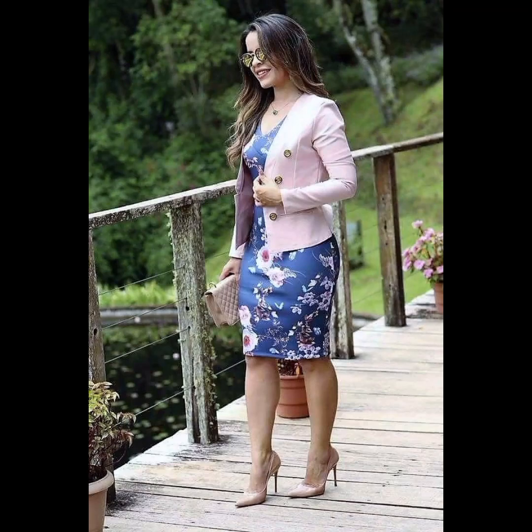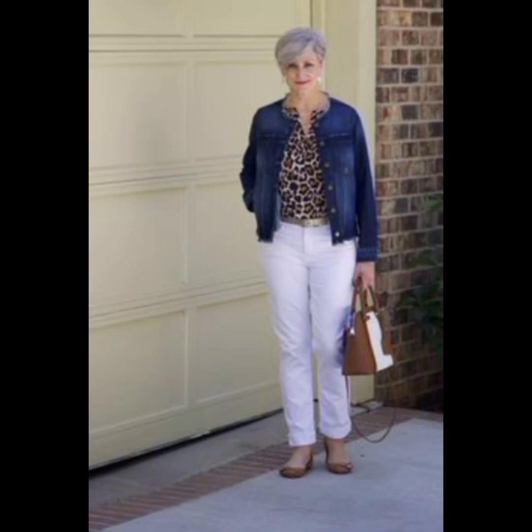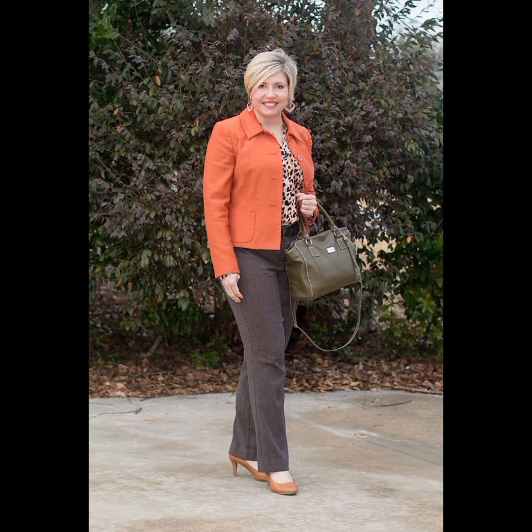If you want to look gorgeous and different, I suggest you watch this video till the end. Don't miss a single style because each style will give you a different and amazing idea. You can also visit my channel to view a beautiful collection of 50 plus age group dresses. If you like my videos, please share them with your friends and leave a comment letting me know your views.